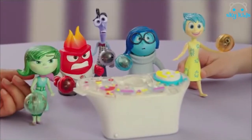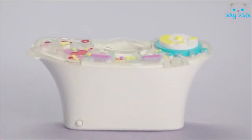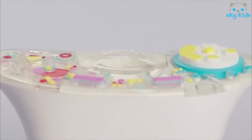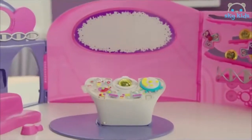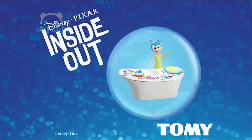The console also has a special place carved out to hold memory spheres. The console is approximately 3 inches high and has a removable section, so it can easily be added to the Headquarters playset to expand the Inside Out world. Recreate the fun at home with Inside Out toys from Tomy.